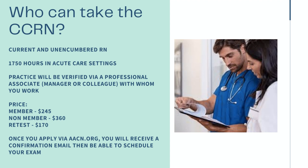The test can be pretty pricey, so you want to make sure you study before, and definitely become a member of the AACN — the American Association of Critical Care Nurses — because for non-members the test is $360, for members it's $240, and if you have to retest, it's $170. To apply, go to aacn.org, fill out the prompts, and you'll receive a confirmation email once verification from your associate is complete. You can then use that to schedule an exam.